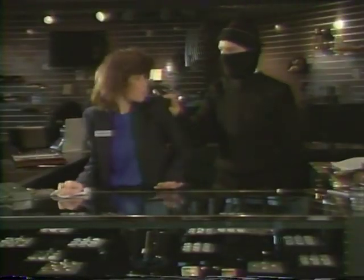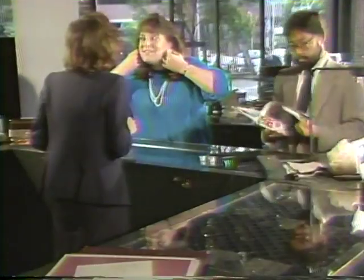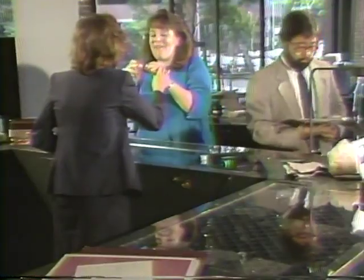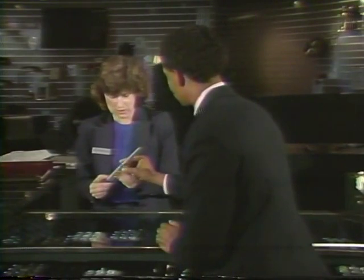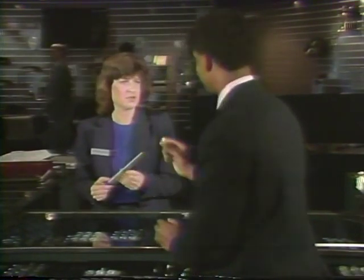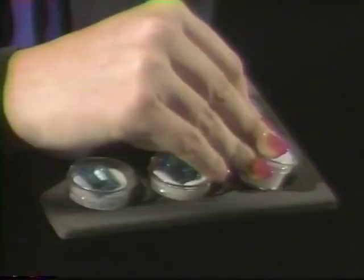Most people think that armed robbery is the primary security concern. Yet the casual shoplifter most often is the cause of inventory shrinkage. Mishandling of gems and merchandise damage is also a security concern. By following some basic security measures, you can learn to prevent these opportunities for theft and damage.